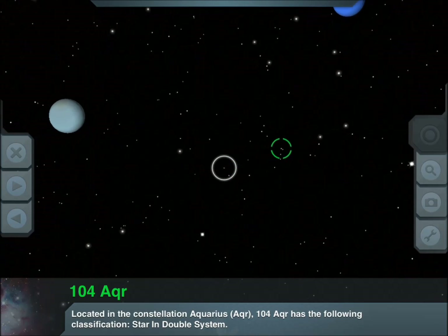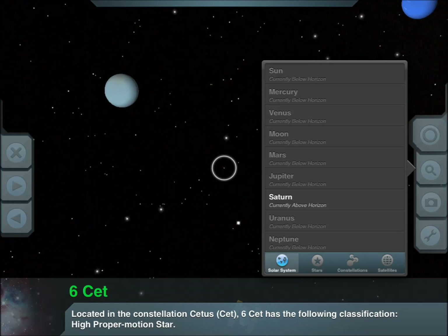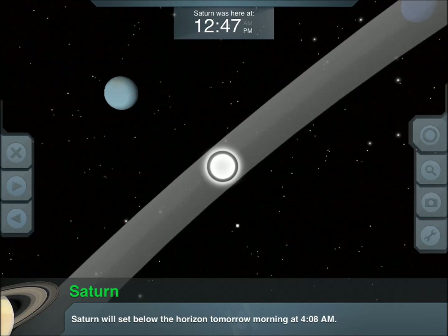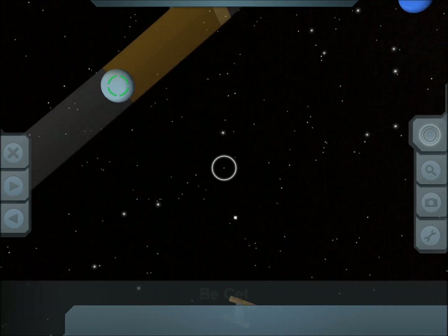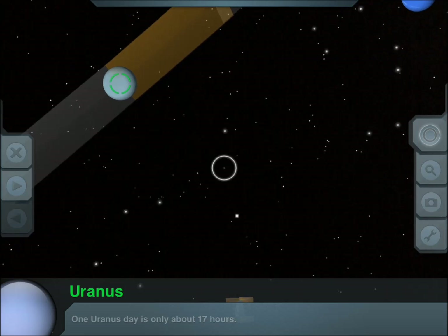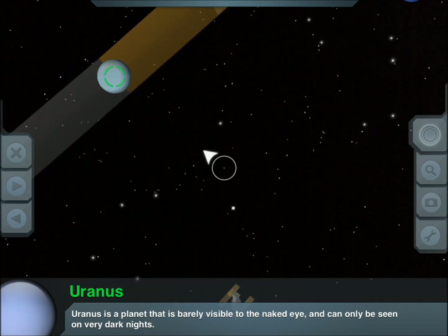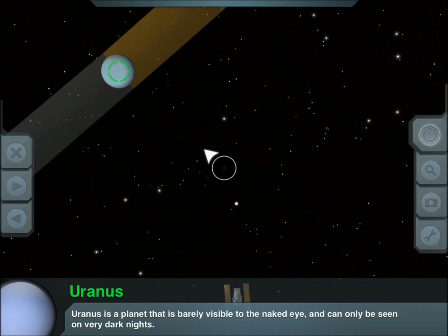I can search for different planets. As you can see, only Saturn is available. See all the paths there. It shows you that it's a planet that's barely visible to the naked eye.